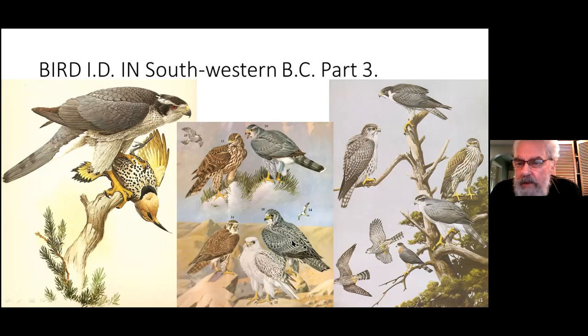On the right, at the top, is an adult Peregrine Falcon. On the left is a Gyrfalcon. On the right we have an immature Goshawk and then an adult Goshawk at bottom left. Then we have a Sharp-shinned Hawk in flight and perched, and a Merlin at bottom left.